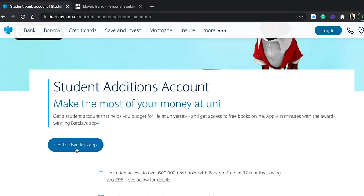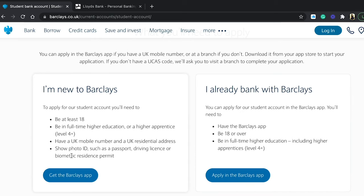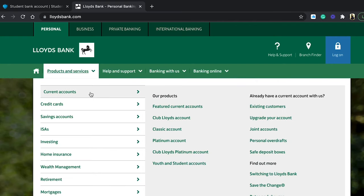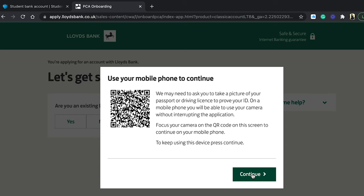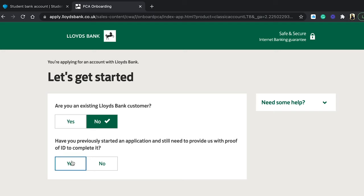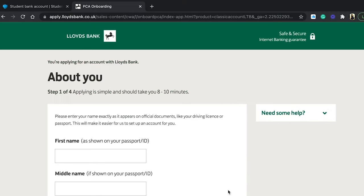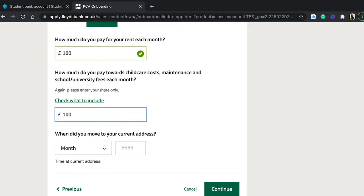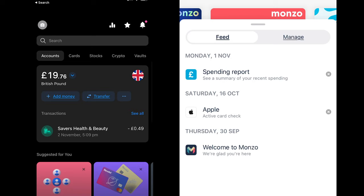Take this advice very seriously: start applying for your bank account as soon as you land in the UK. I made the mistake of applying for a Barclays student account in October and only got an appointment for December. For Barclays and HSBC you need to apply through their mobile app, but for Lloyds you can do it online. For Lloyds I needed my BRP card and a confirmation of studies letter, which you can get from your university's student records. Just follow the instructions on the Lloyds website.